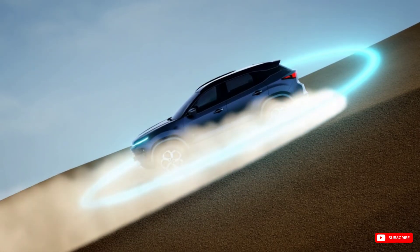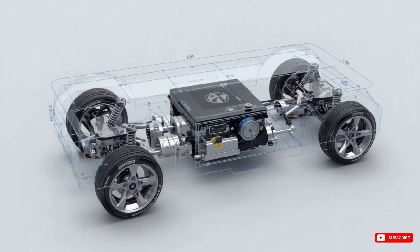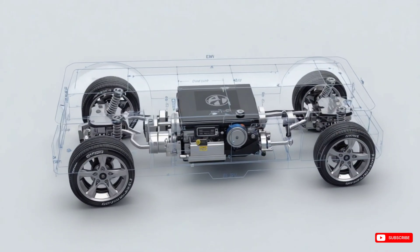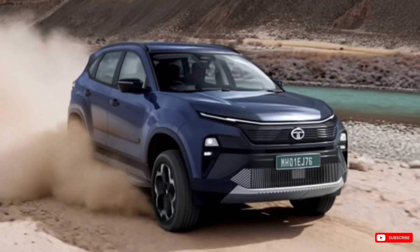First, the platform. The Harrier EV is built on Tata's new EV Plus platform — not adapted from a diesel chassis, but designed from the ground up to be electric. That means better weight distribution, more space, and serious tech baked into the frame.